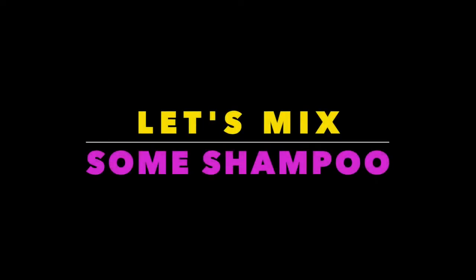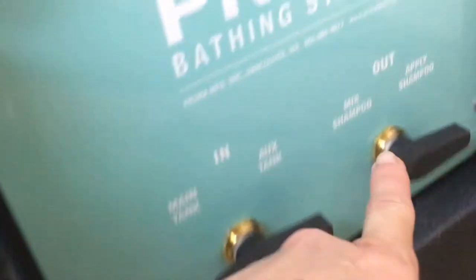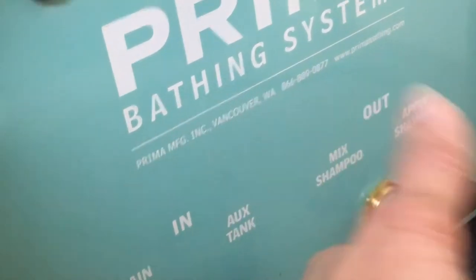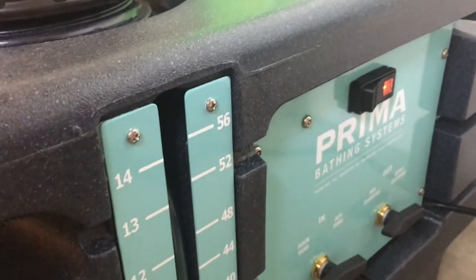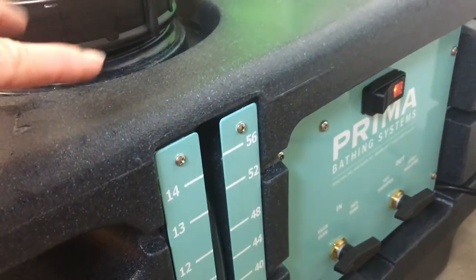Let's mix up some shampoo. Turn the power button on — it's already set to mix shampoo and set to the main tank. When we're ready to apply the shampoo, we will turn this over. What it's doing right now is mixing the shampoo while the pump is working to start pumping water through the hose up to the applicator.